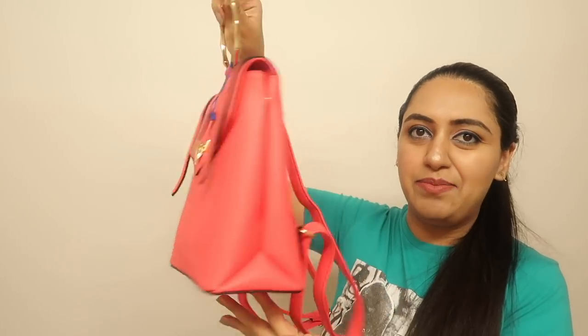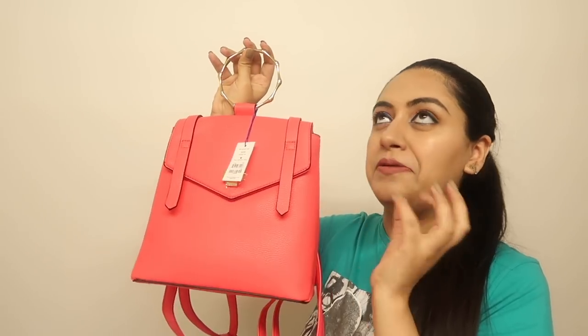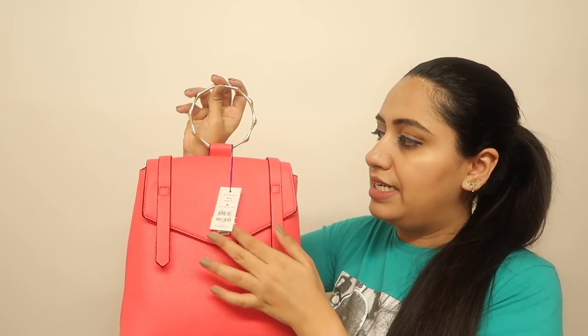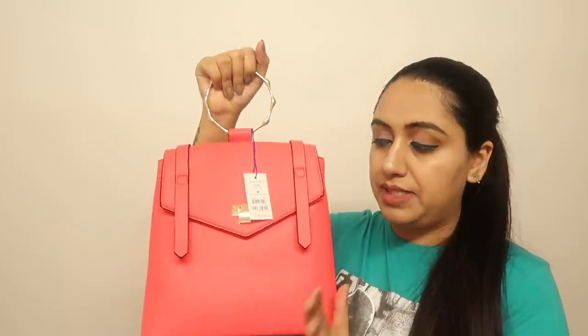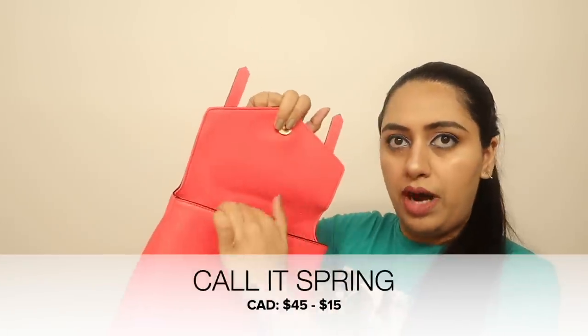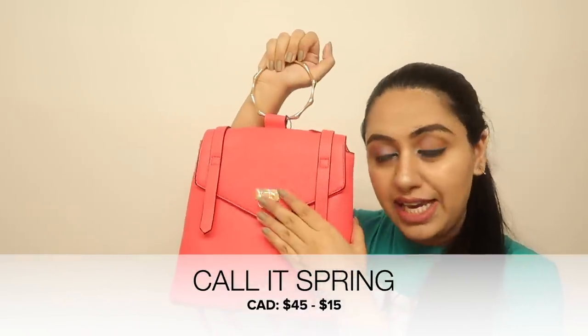The second bag from College Spring is in a stunning hot pink and neon pink mixed color. It has backpack straps and also a golden ring attachment if you want to carry it as a handbag. It has one large, spacious pocket. The discounted price was also $15.